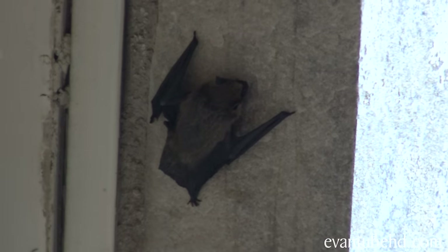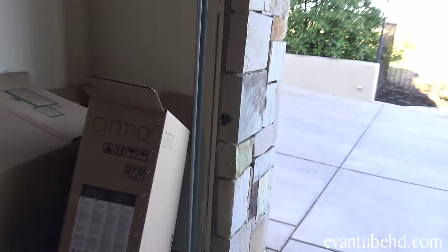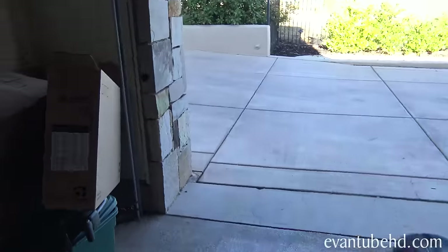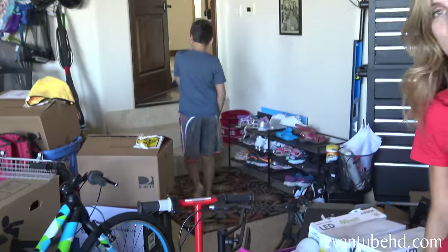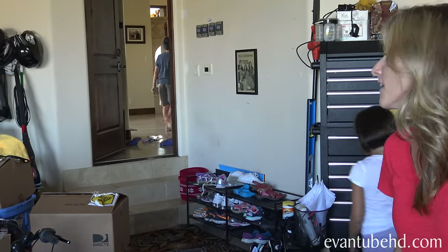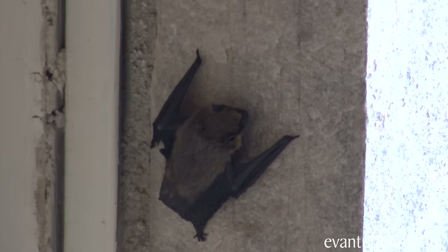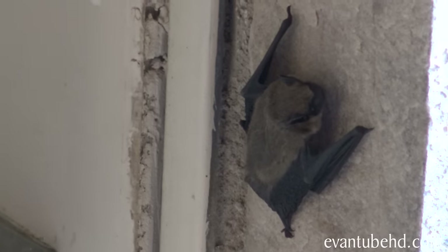Is it injured? It's going to use echolocation. Hopefully it doesn't run into us. We just crawled in. Alright, we're calling the kids over to check it out. Is that a toad? It looks like a toad. It's a bat! Evan's going back inside. Evan's getting the camera. It was in the garage. Evan's taking a picture. It's just clinging to the wall.